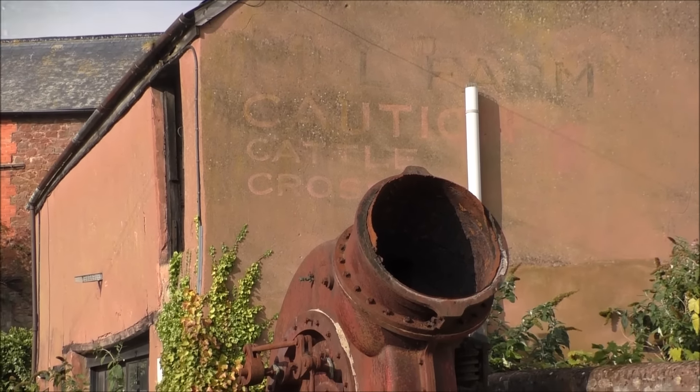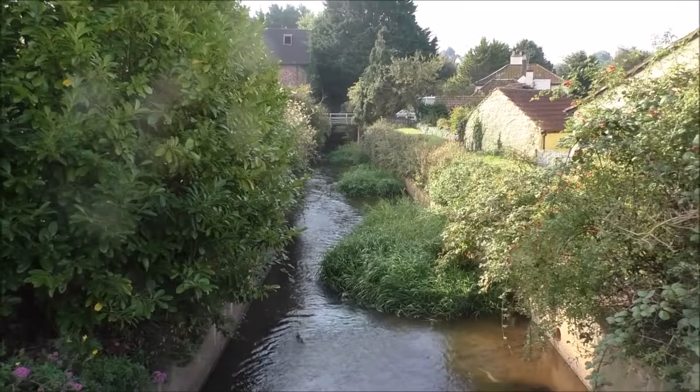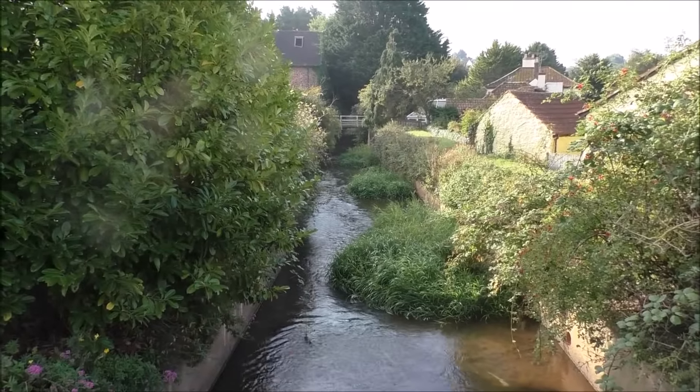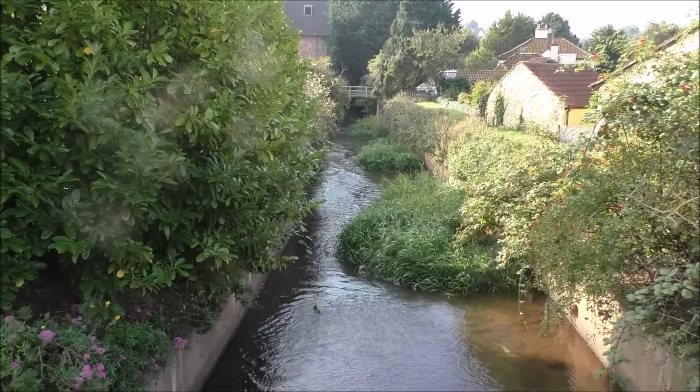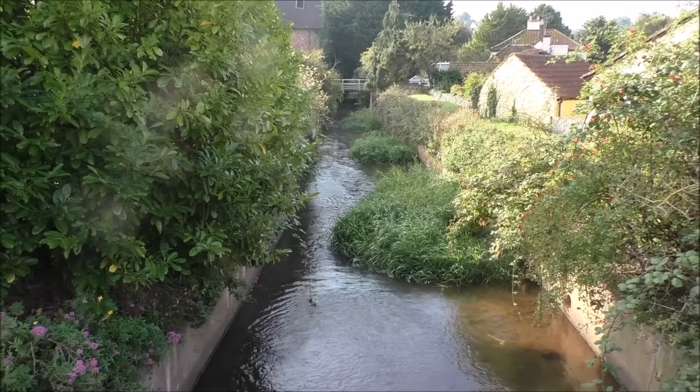The horse and cattle crossing. The mill was fed by water from the Washoe River, but it seems to be getting a bit overgrown. It always used to be kept clear.